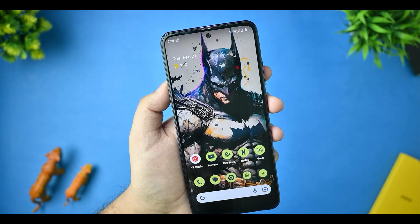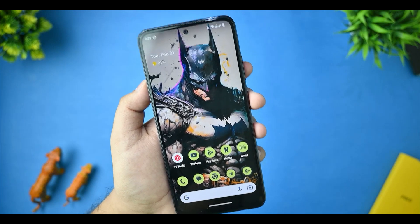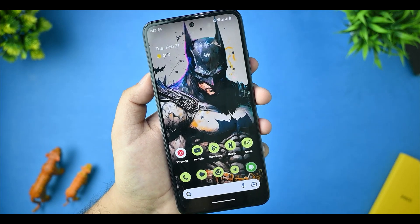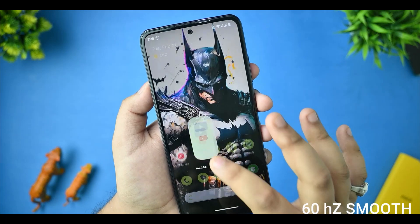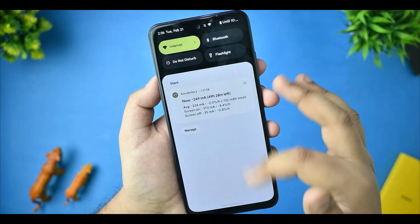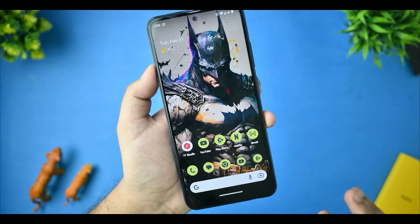Now, talking about the smoothness of this custom ROM and everything related to customization — this ROM does not overclock the device to 120Hz or 90Hz. We are already getting 60Hz. But at 60Hz, the performance of the UI feels buttery smooth. You are not getting any sort of lag, as you can see that I am scrolling, opening apps, and doing everything without any issues.